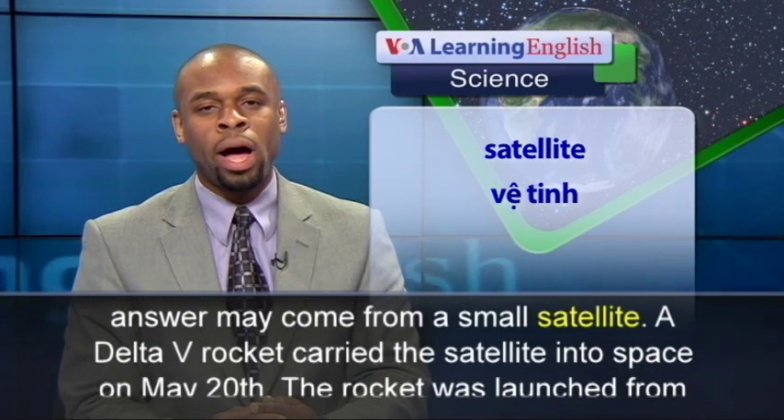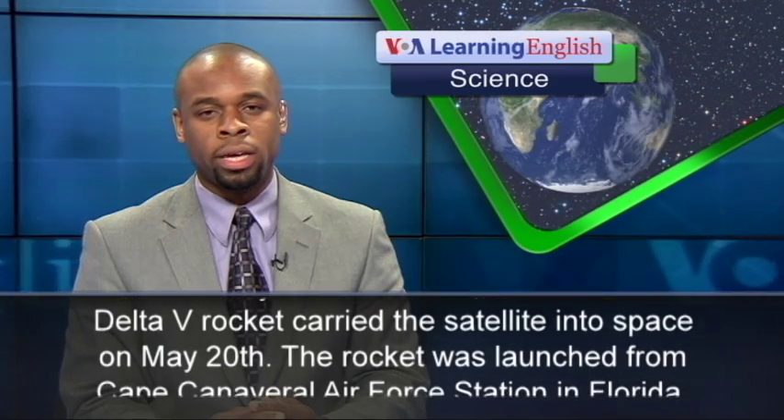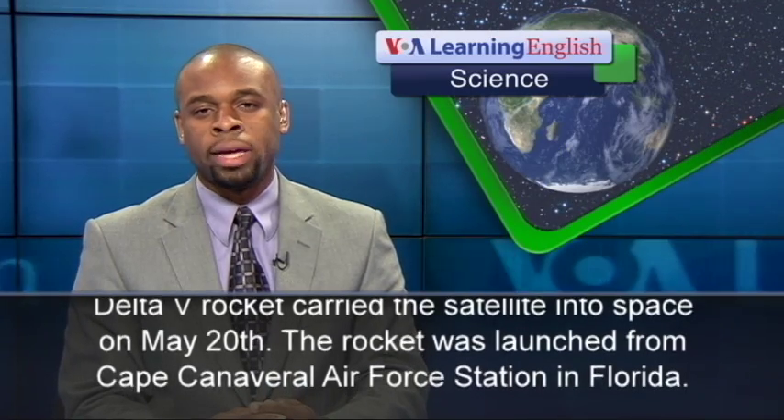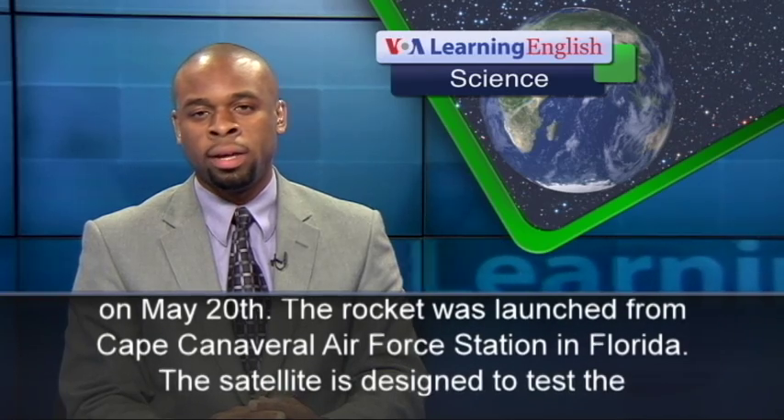A Delta V rocket carried the satellite into space on May 20. The rocket was launched from Cape Canaveral Air Force Station in Florida.